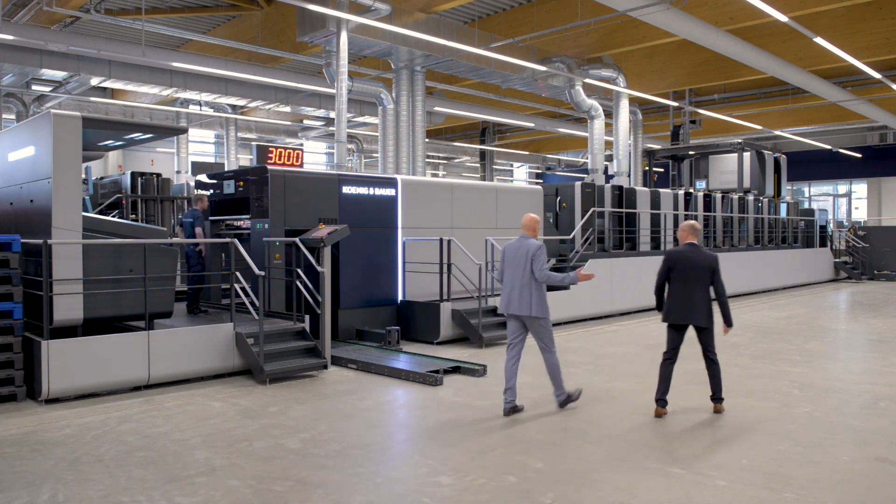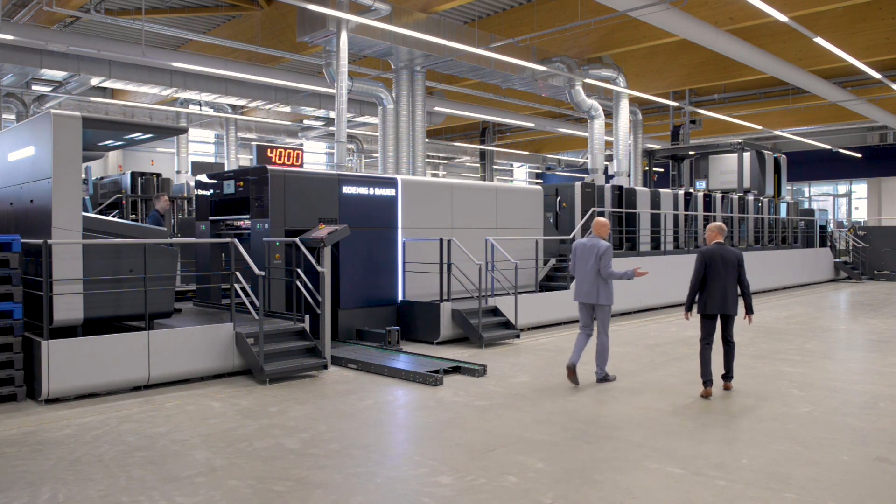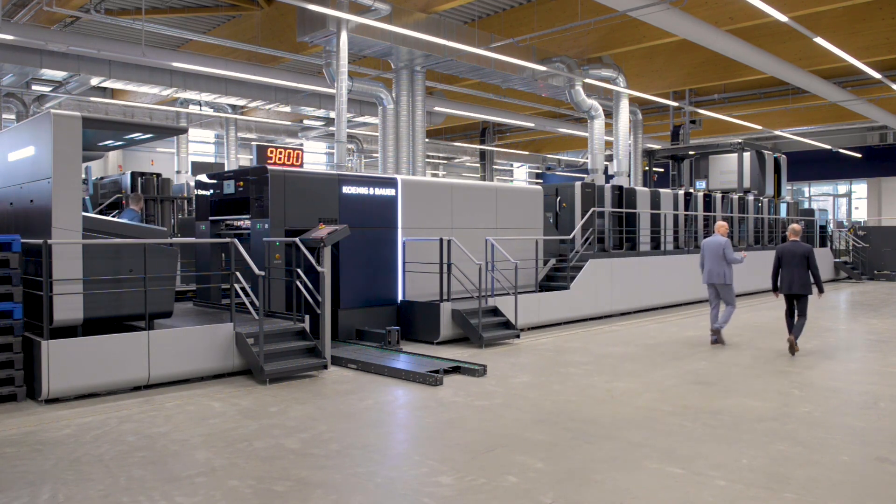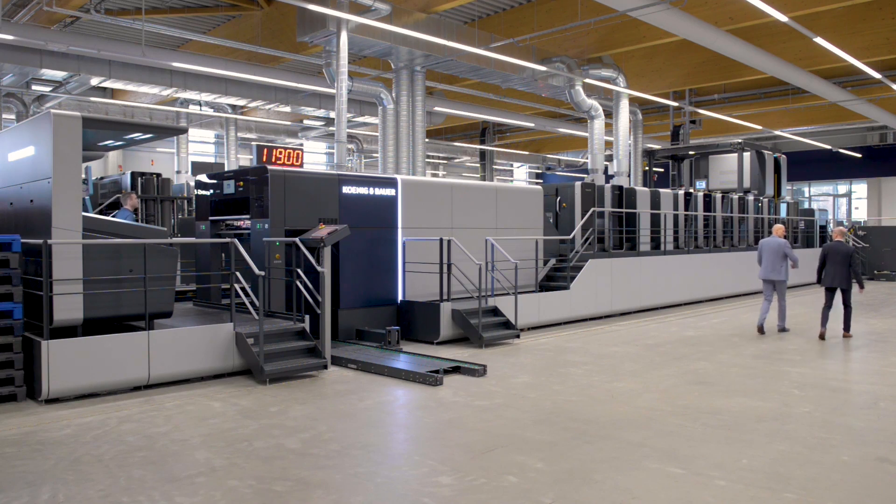Today we are going to present our newest Rapida 106 Packaging Operating Printing Machine. You will see a production today from a packaging — pizza packaging — in high speed. The keyword is packaging. This is a really customized machine for high-efficient packaging production.